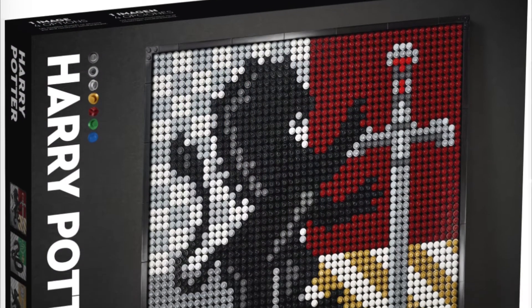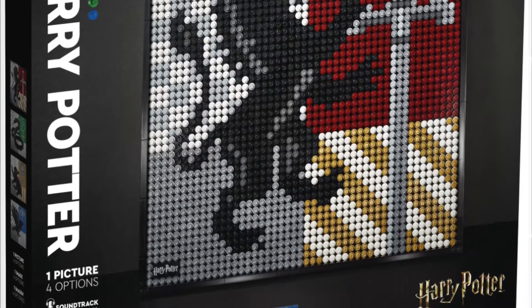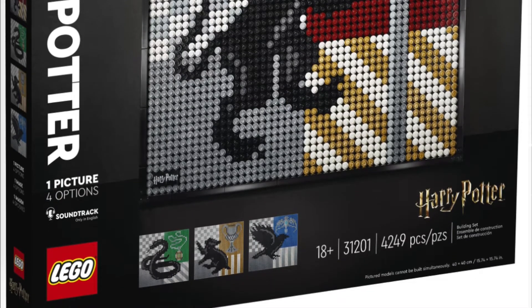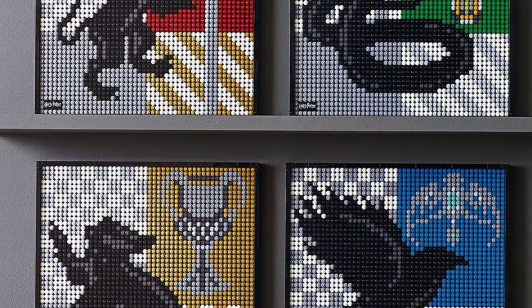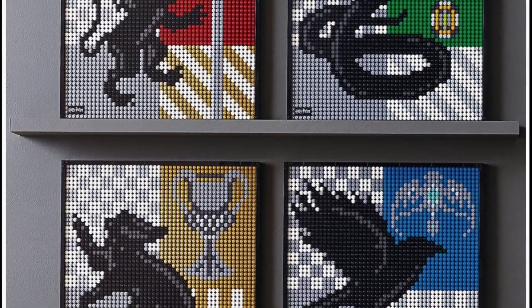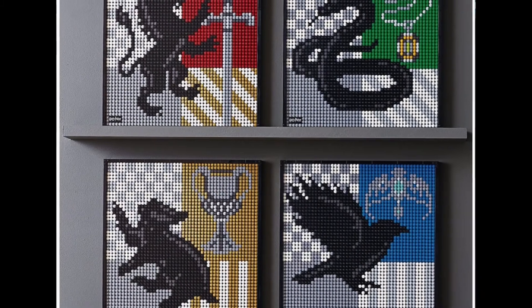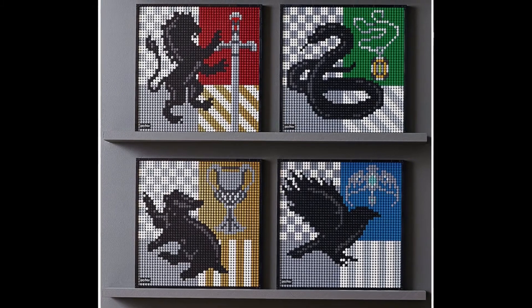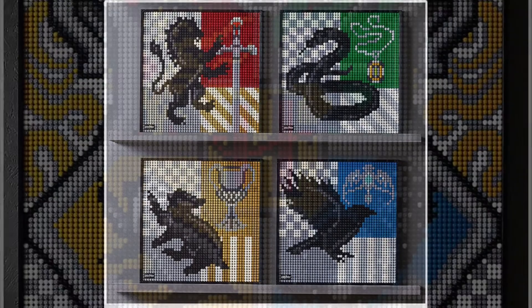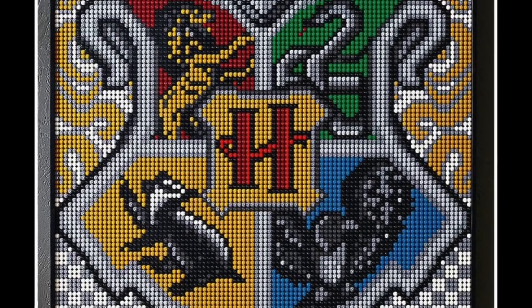The first set is going to be set number 31201, Harry Potter Hogwarts Crests, for $19.99 USD. This set is fantastic — it's one I've been looking forward to for a very long time. You can rebuild it into the four different house crests: Gryffindor with the sword, Slytherin with the locket, Hufflepuff with the cup, and Ravenclaw with the diadem. I'm very excited to build and review them all. I'm going to keep mine as Ravenclaw because that's my house. You can also get four of these sets and combine them into one Hogwarts crest, which looks really, really cool.